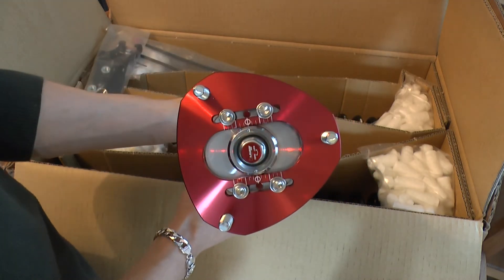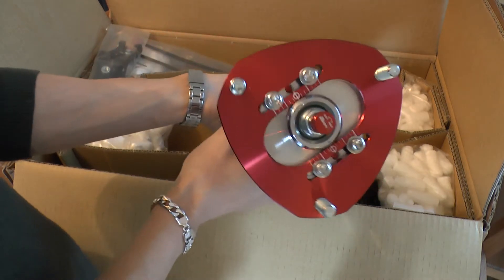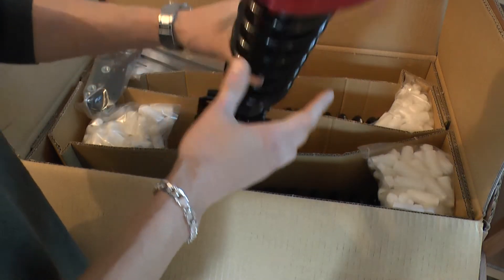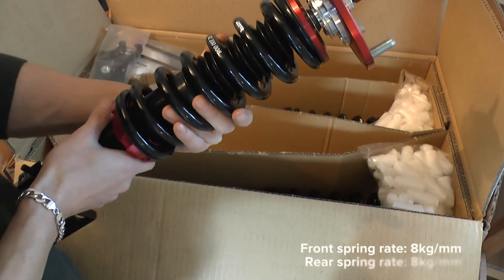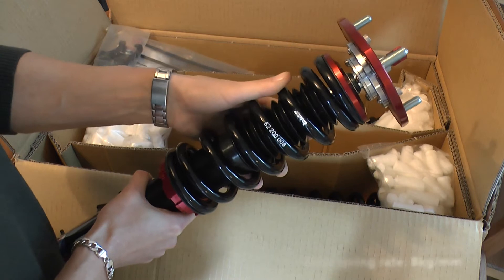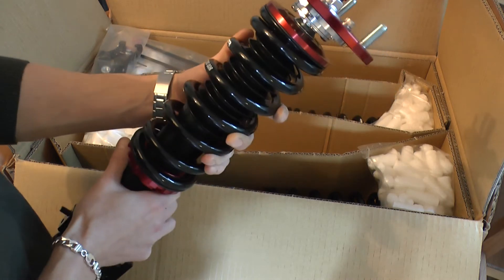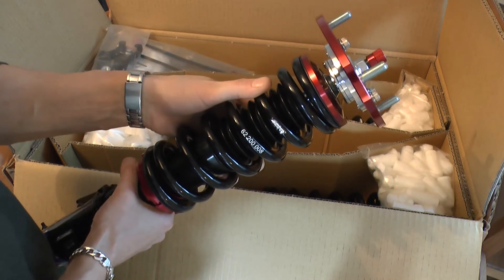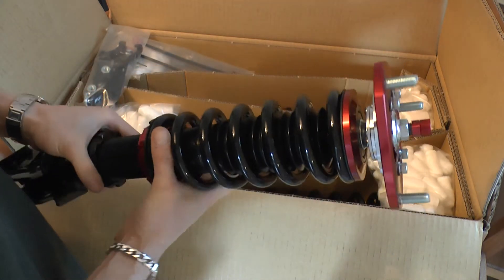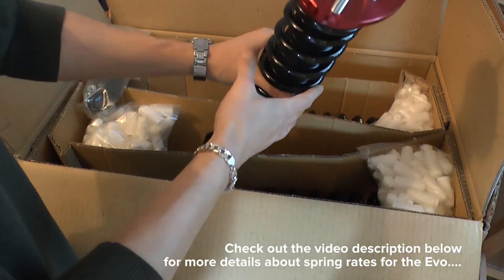This basically allows you to stiffen the damping when on track and alter the settings to make it softer for road use. Meister R have been really helpful in sending through some recommended settings for me to use on track and on the road specifically for the Evo 10, although they said I should play with these once I've got them on the car. The coil springs are steel powder coated, rated at 8 kilograms both front and rear, which is quite good as the Evo 10 is a heavier car than earlier Evos.